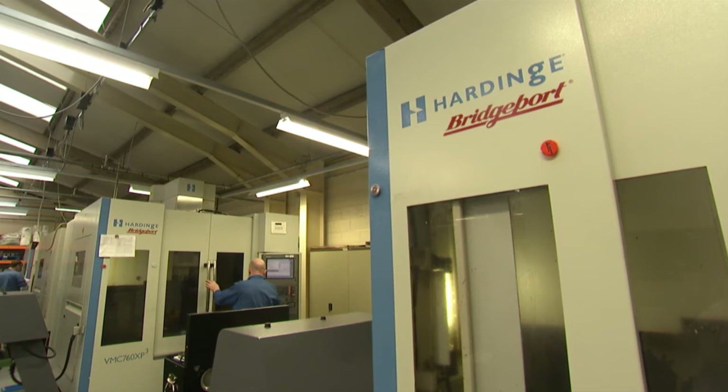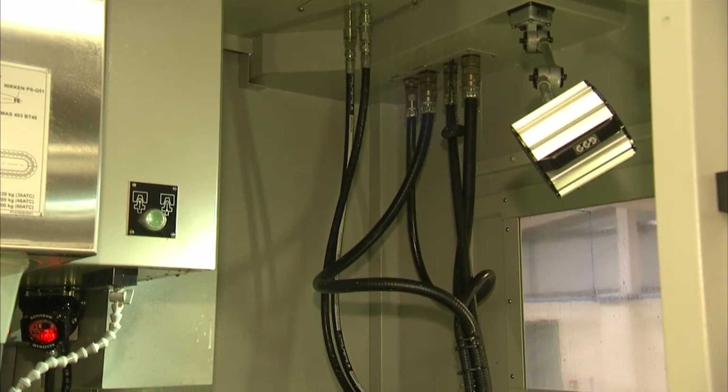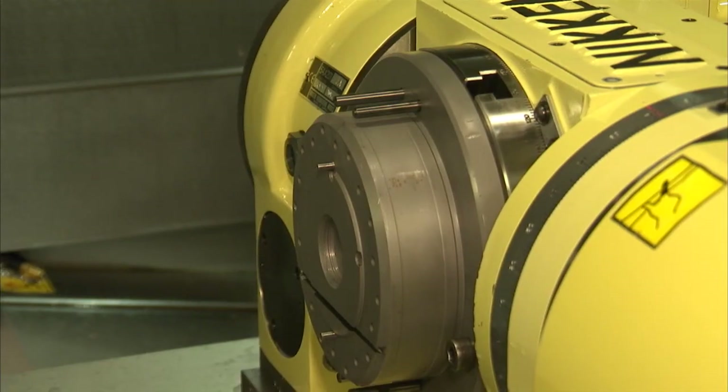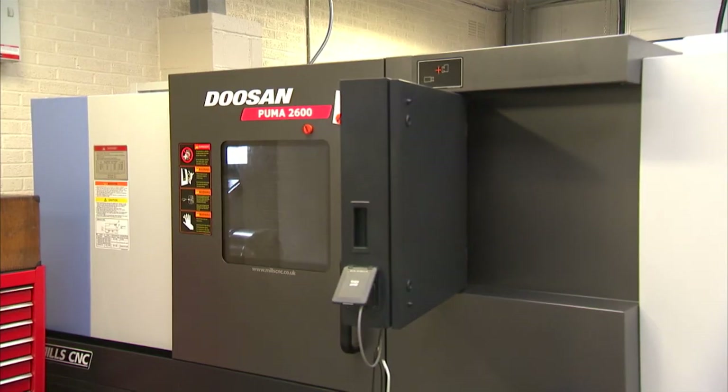If you had a requirement today for another machining centre, who would you call? I would call Engineering Technology Group. We always have, and they've always been our first port of call when looking for a new machine. What's your most recent investment? Our most recent investment were the three new Hardinge Bridgeport BMC 1000s in the new shop and the Doosan lathe, which is also in the new shop.